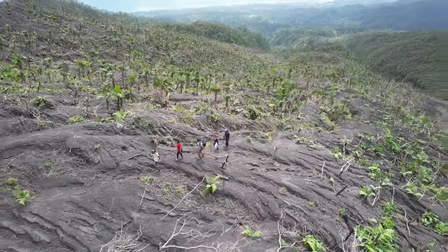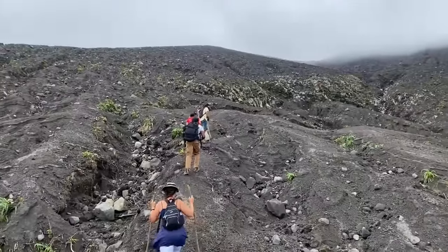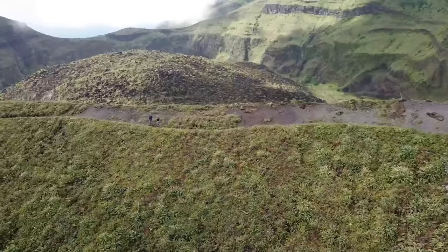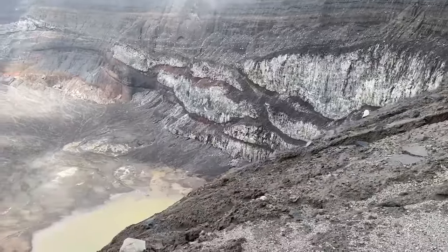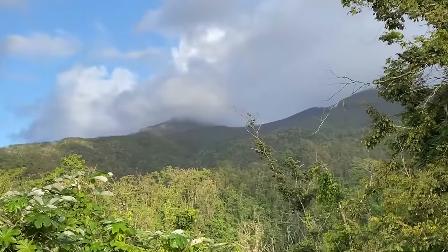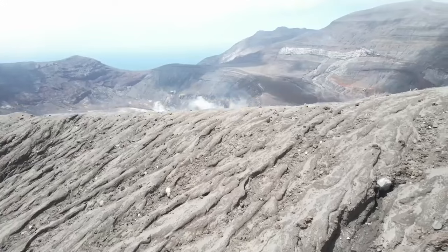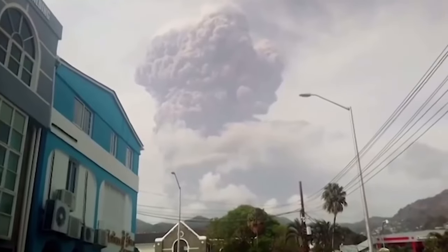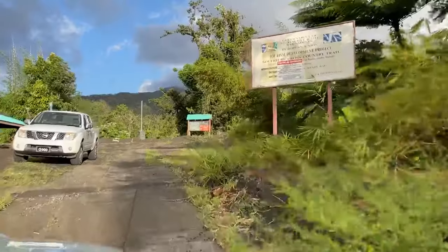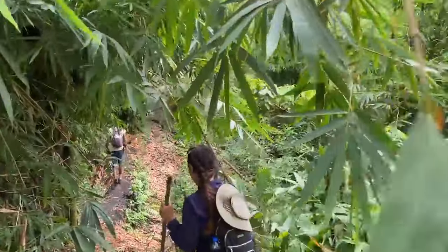Moving along to number six, one of the more popular things to do on the island and one of our favorites: hiking La Soufrière. We hiked this volcano twice — once before the eruption and the second time just a few weeks ago. The volcano rises 4,048 feet above sea level and is St. Vincent's highest peak. It is still very active and last erupted in April 2021, luckily with no fatalities. To reach the crater, you can start your hike on the Windward Trail, which is easier and more popular than the Leeward Trail.